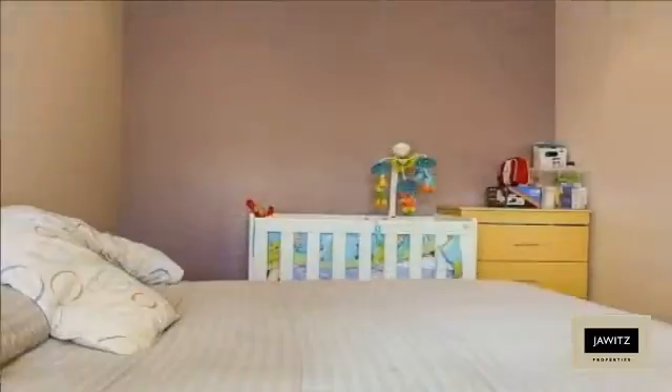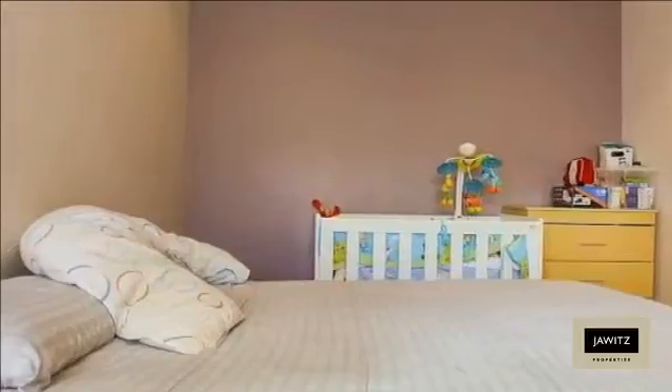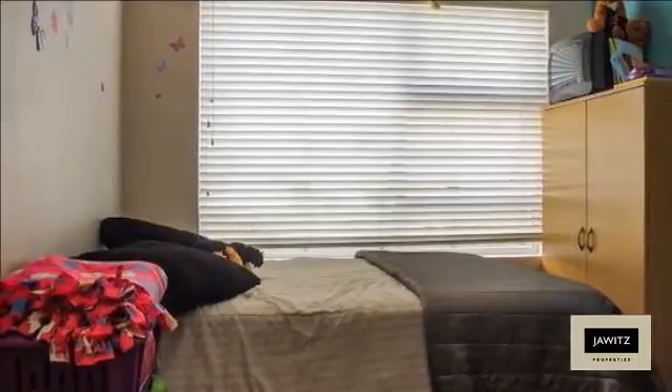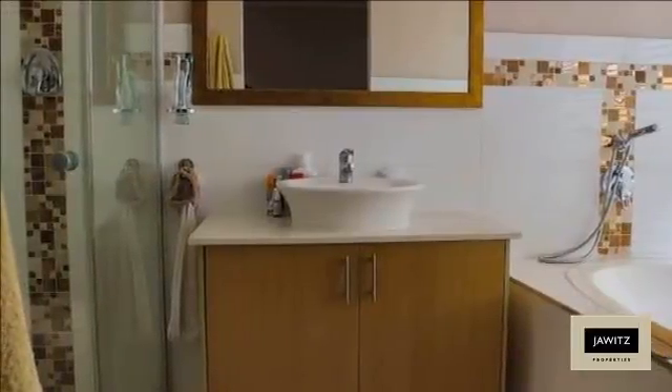The modern kitchen to your left has been finished off with granite tops, eye-level ovens, and space for two double-door fridges as well as sufficient work surface. This clever design hides the scullery area out of sight, while the separate laundry area allows for the piles of washing to be kept out of the way.